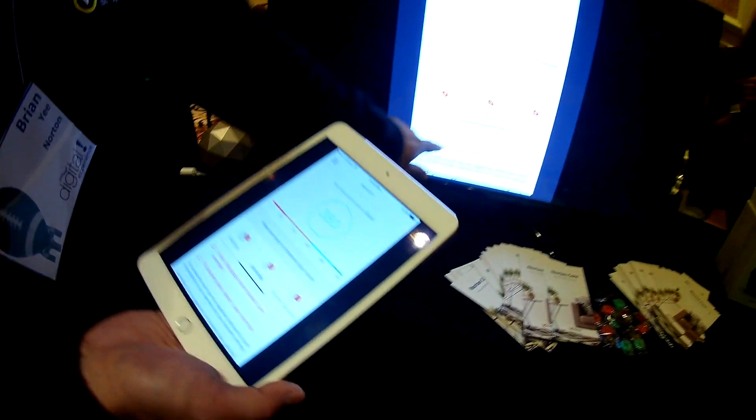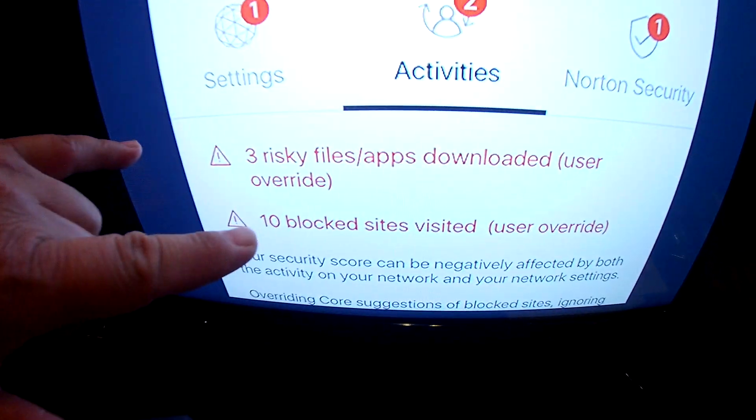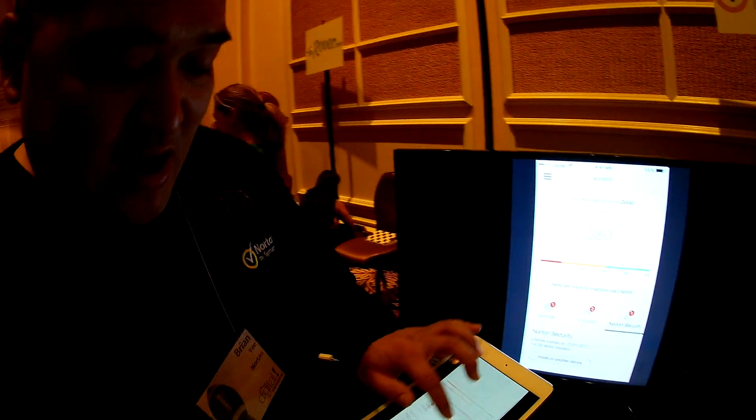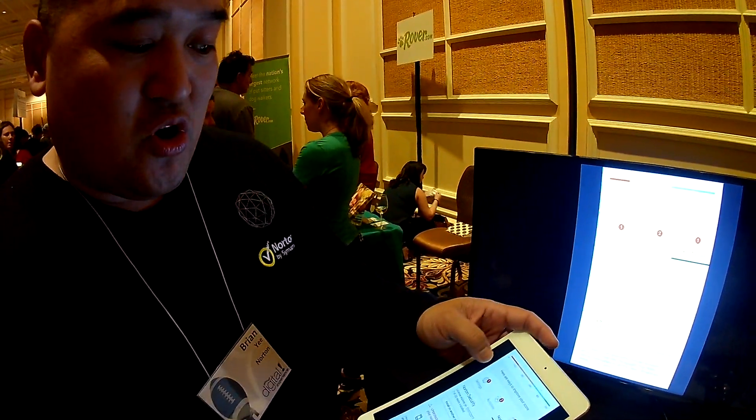If I'm going to websites that Norton has told me not to go to, that will affect your security score. Or if I have devices that don't have Norton security, it will actually affect my security score as well.